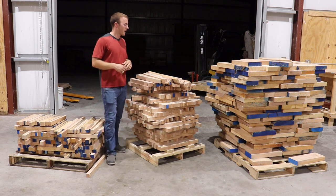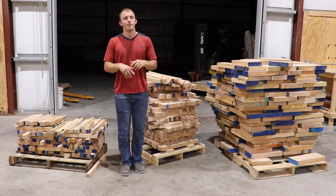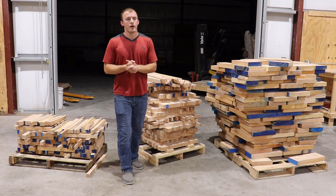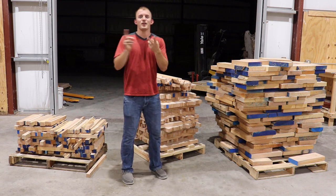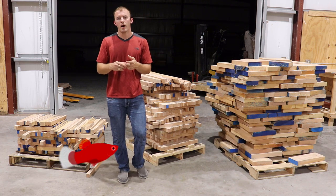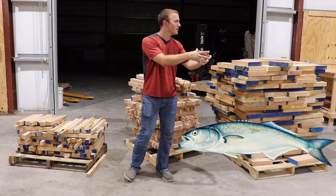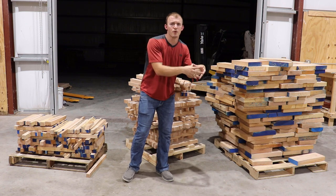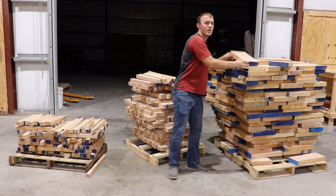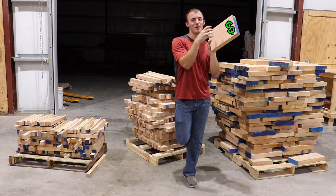So where does this stuff get produced? This is actually scrap from different cabinet shops and millwork shops locally, within a 50-mile radius of my area. There are two different fish in the woodworking industry — the big fish and the small fish. You and I are considered very small fish, unless you own a very large cabinet shop. Those guys have a lot of employees, a lot more machines, and a lot of overhead. So to them, this is considered scrap. But to you and me, this is considered very good material for a project.